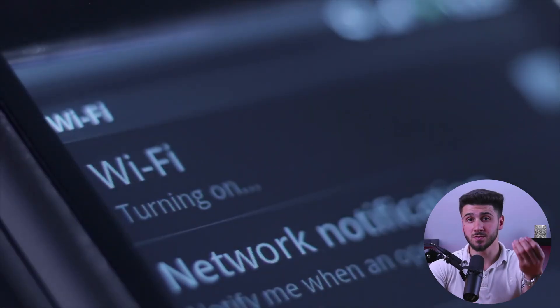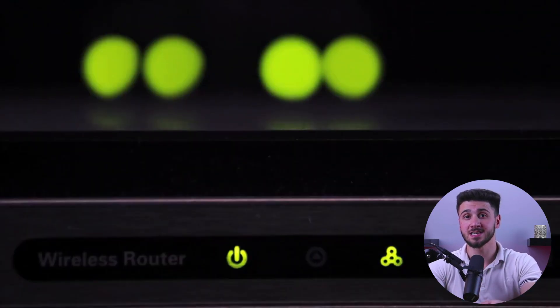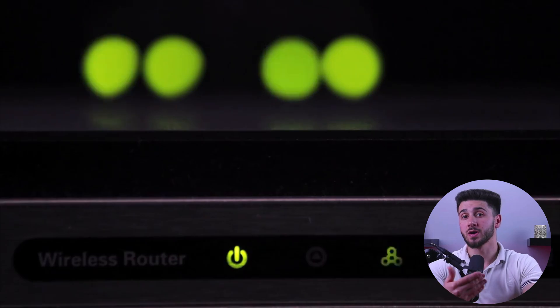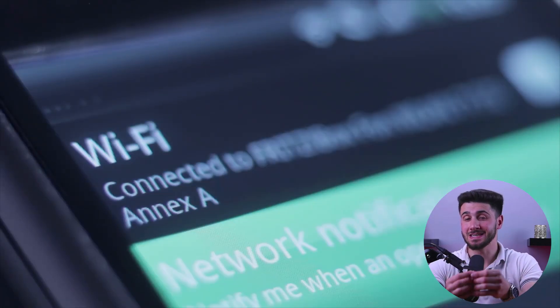A VPN extension is a tool that you can add to your web browser to encrypt your internet traffic and protect your privacy online. It allows you to browse the web anonymously so no one can track your activities or see what you're doing online. Using a VPN extension is especially important if you're using public Wi-Fi, such as in a coffee shop or airport, because these networks are often unsecured and can be easily hacked.